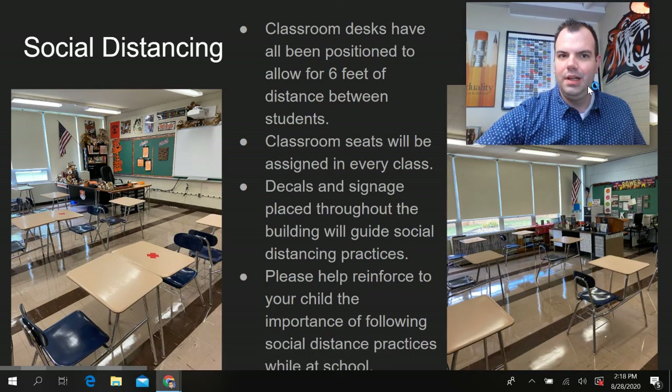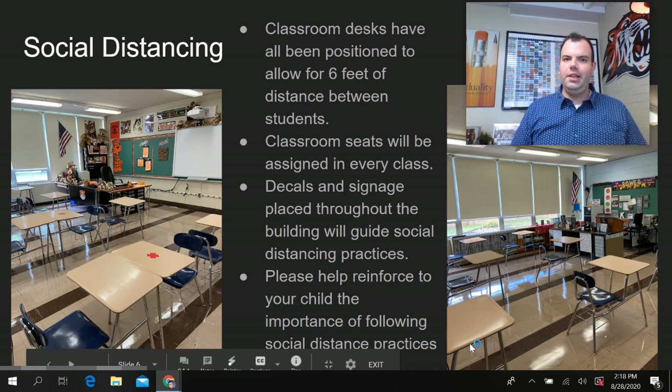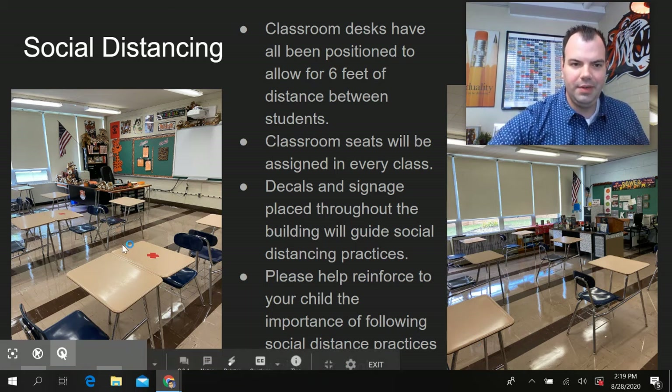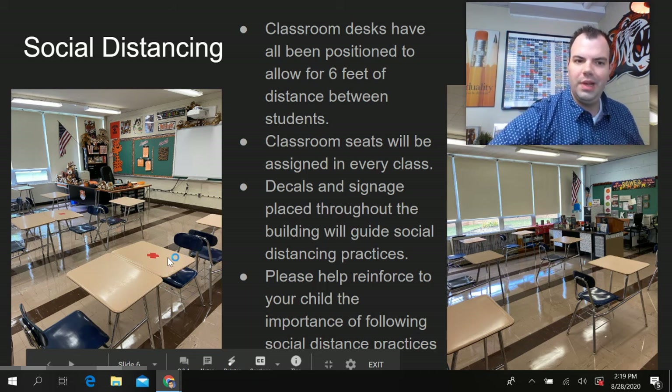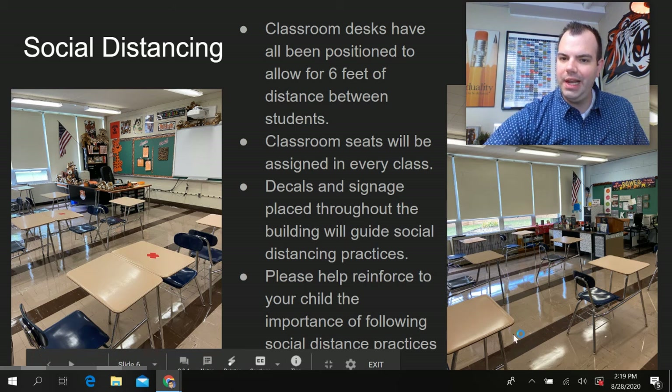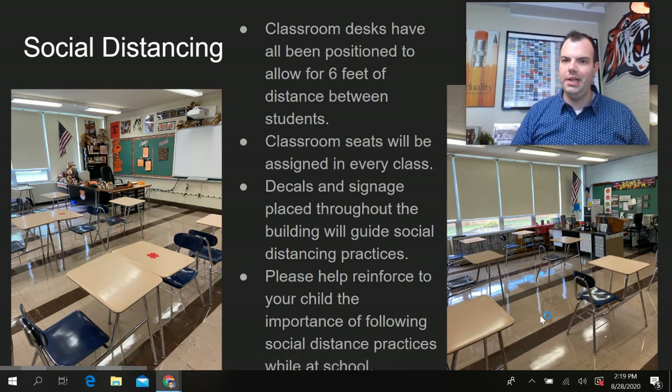Social distancing. Classroom desks have been positioned to allow for six feet of distance between students. Classroom seats will be assigned in every class and students will be required to sit in their assigned seat. Some seats are positioned backwards with a red X on the desk so the student knows not to sit there. There will also be decals and signage placed throughout the building to help students know which direction to travel in the hallway. Please reinforce to your child the importance of following social distancing practices and procedures while at school.